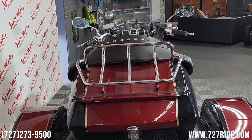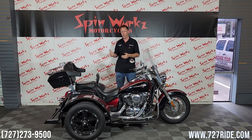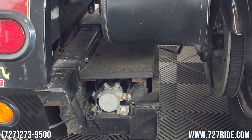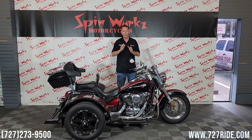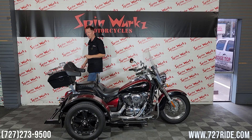One thing I do want to mention about this machine — it's a Japanese trike, meaning it's going to be one of the major four Japanese brands that has reverse. There's not a lot of bikes out there other than Gold Wings that are going to come with reverse. This is a huge selling point. I dare you to find one that has reverse in this price bracket — it's very rare. So if you're looking for a trike with reverse, trust me, this is going to be one of the few available, so please call when you see it because this one's going to sell quickly.